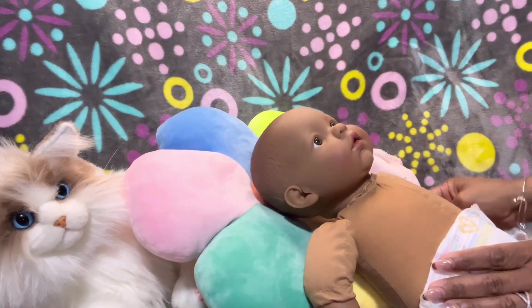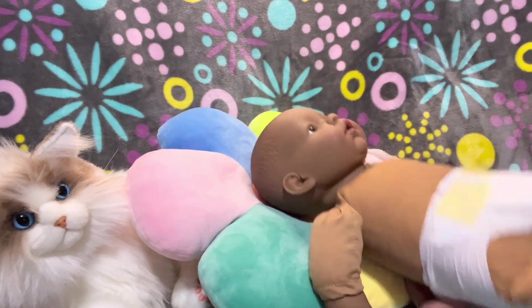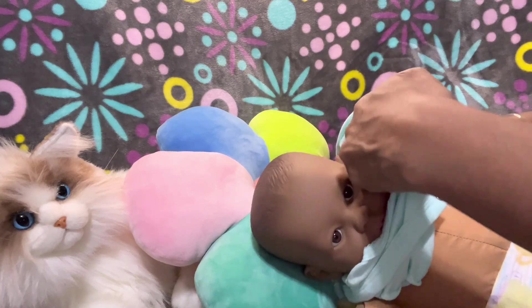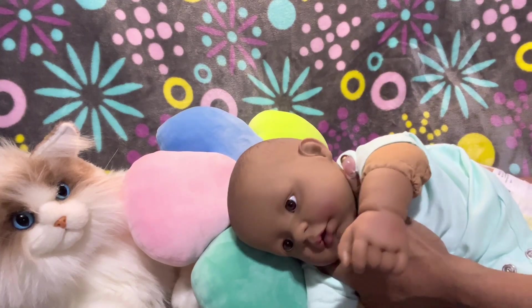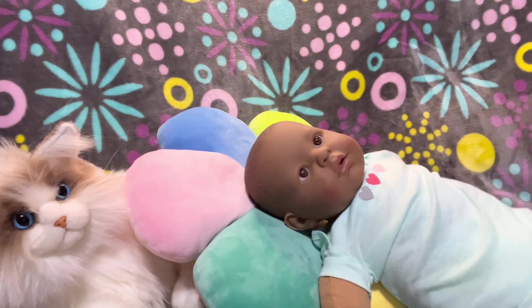I'm going to put her in this little diaper and tights. She is so cute. This is going to be part of my changing marathon — part four — since I'm going to be changing multiple babies. This is the spring/summer changing marathon that I started.